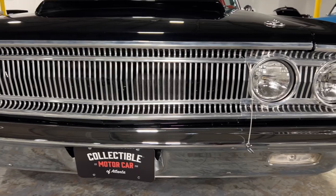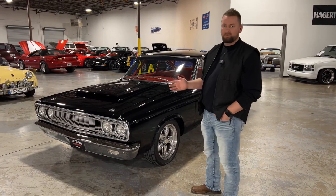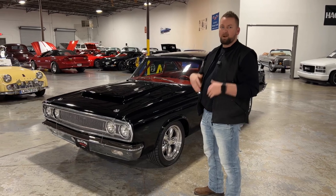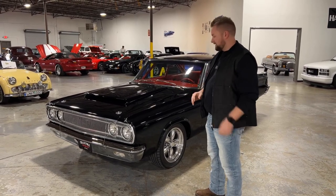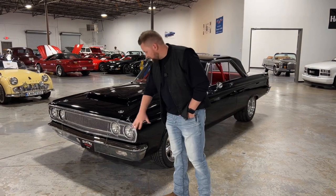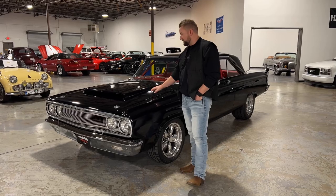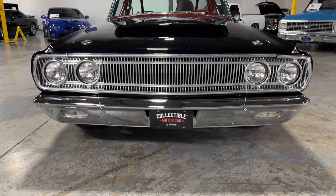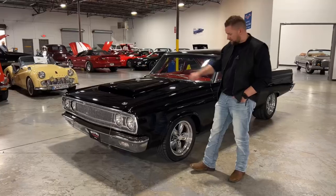This car actually went under a full rotisserie restoration in May of 2020. Full rotisserie means the car was completely taken off the frame, flipped upside down, and anything that was bad on the car was replaced. So all your bumpers, all your trim — everything's either been redone or is new. You've got a really nice hood here. It's a fiberglass hood with a hood scoop to allow air to get into the engine and keep it nice and cool.